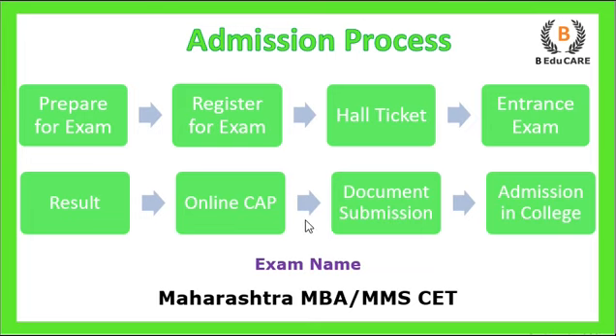Once you upload those documents, you then provide your college choices. After that, you complete your physical document verification. Once that is done, you finish your admission process. This is how this particular process works.